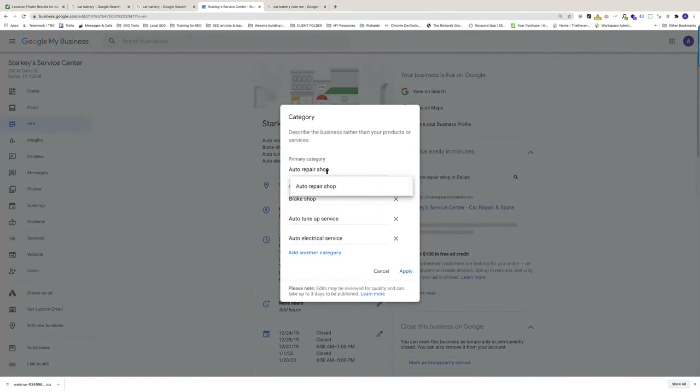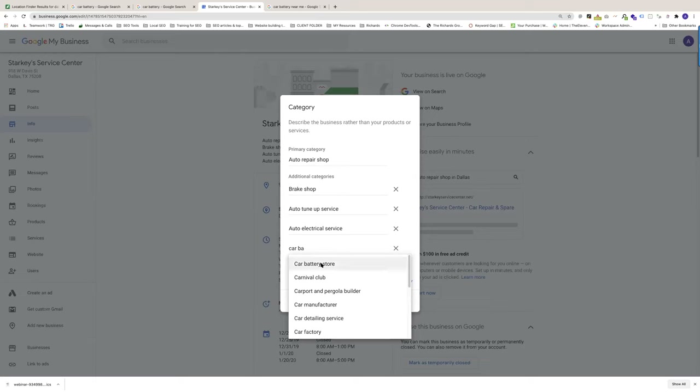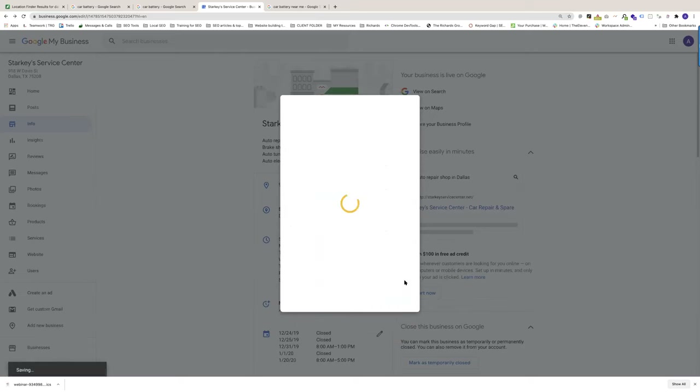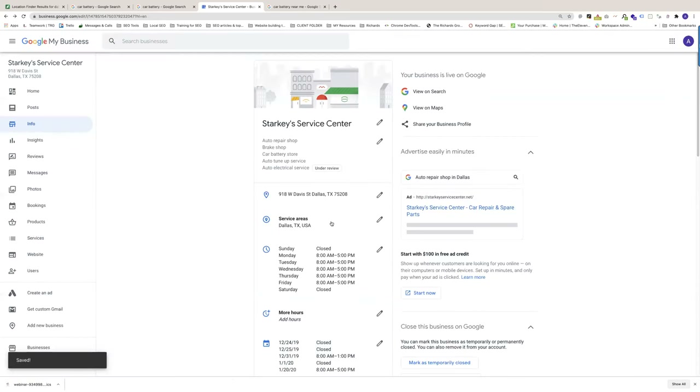These are the categories for Starkeys: Auto Repair Shop is the primary one. They're also listed as a brake shop, Auto Tune-Up Service, and Auto Electrical Service. I can easily add additional categories by typing in 'car battery' — let's add 'car battery store' and apply. It'll save it and Google will review that — you can see it's under review. They're going to check it, make sure it's relevant, and if they like it, they'll approve it and it'll go live probably in a day or so.